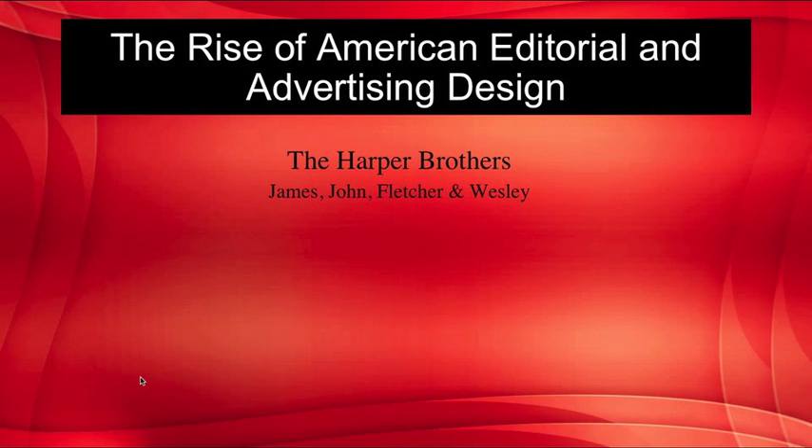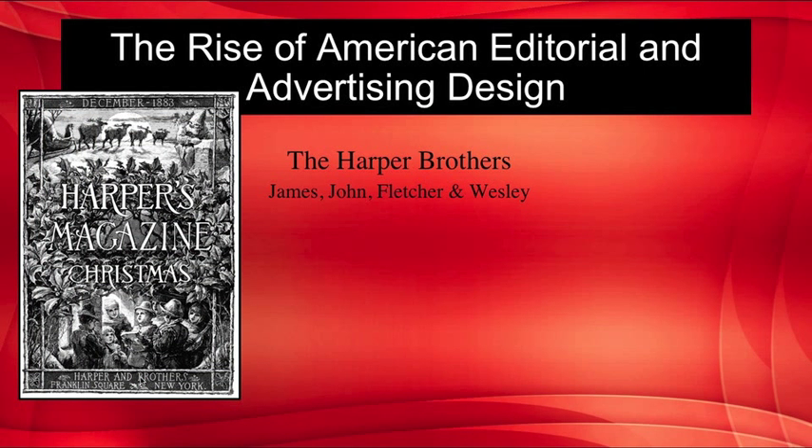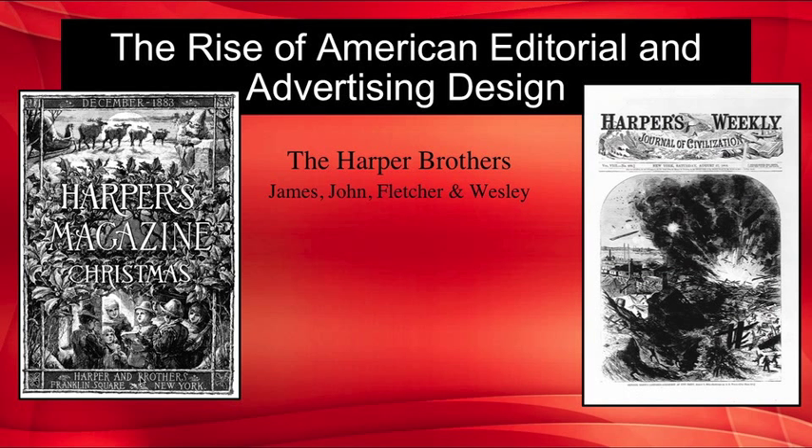This brings us to the rise of American editorial and advertising design. James and John Fletcher launched a New York printing firm in the early 19th century and were joined by their brothers Fletcher and Wesley. By mid-century, they were the largest printing and publishing firm in the world. Fletcher Harper, as the senior editor and manager, shaped graphic communications in America for half a century. Large press runs and modest prices were the priority — not invented design. Their publications included Harper's Magazine, Harper's Weekly, Harper's Bazaar for Women, and Harper's Young People.